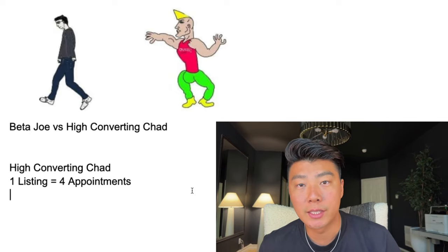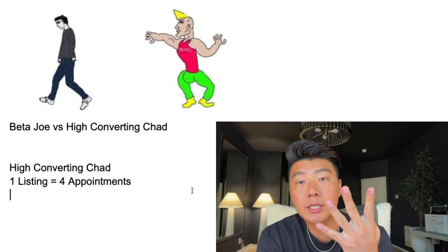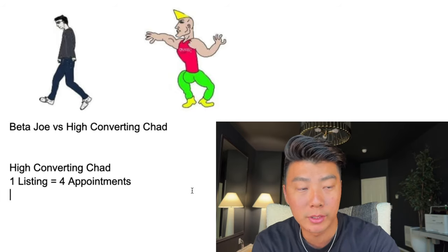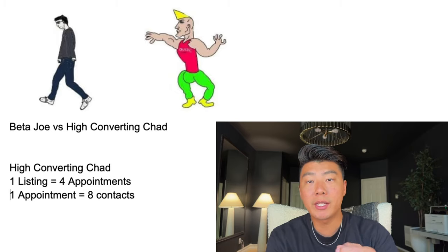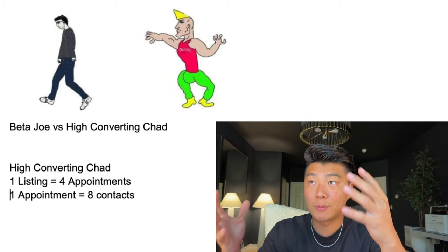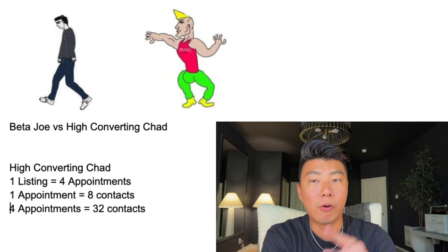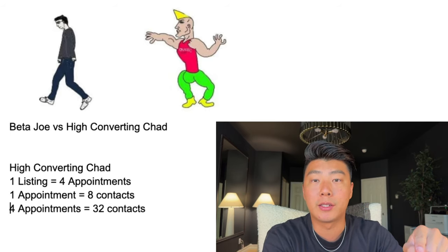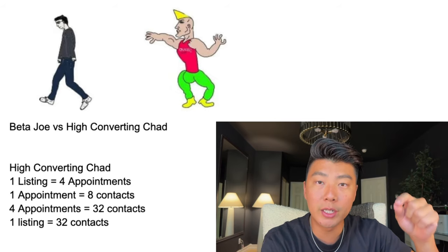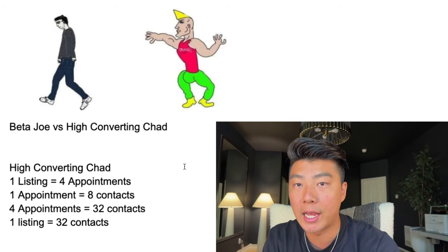Now let's break down High Converting Chad's numbers. In order for High Converting Chad to get one listing, he only needs to go on four appointments — so immediately his conversion rate is more than doubled. For Chad to get one appointment, he only needs to have eight contacts with expired leads. So instead of talking to 50 expired leads, he only needs to talk to eight. In order for Chad to get four appointments, he only needs 32 expired contacts, which ultimately means one listing can be achieved with 32 contacts. What a difference that is.